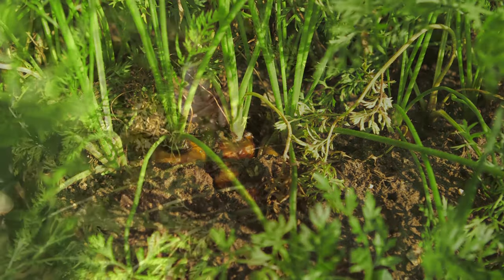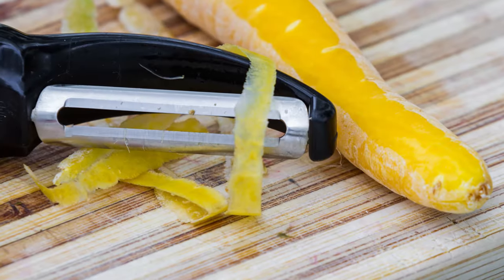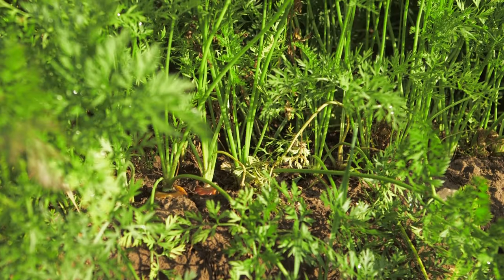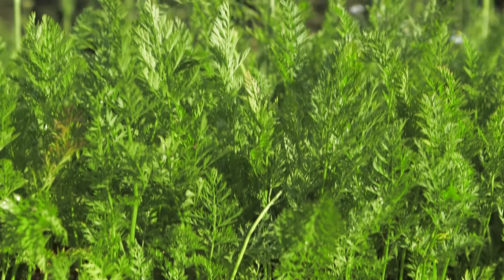Although we always think of carrots as bright orange, did you know you could also grow yellow, white, red and even purple carrots? You can also eat the leafy green tops of the plant too, although it's best to cook them a little bit first.